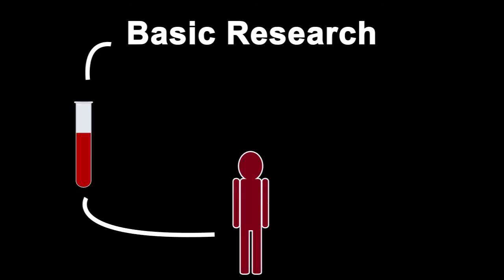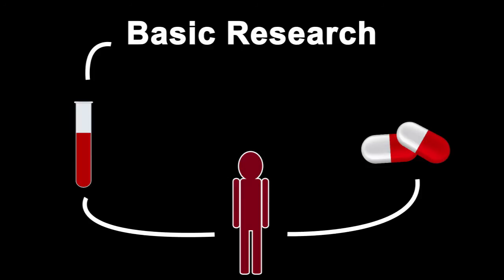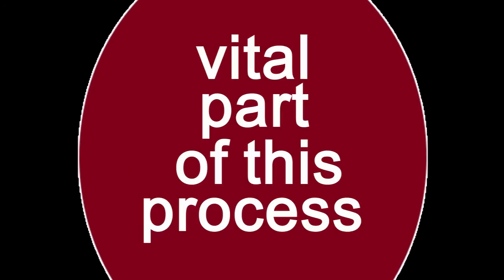The process begins with basic research, followed by testing on patient samples, more research, clinical trials and yet more research before a new medicine is available to patients. The involvement of patients volunteering to take part in trials or to donate an extra blood sample or tissue during surgery is a vital part of this process.